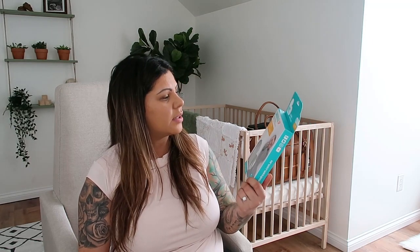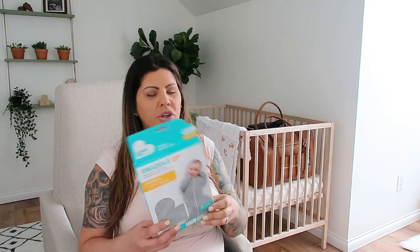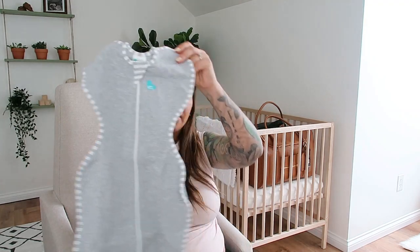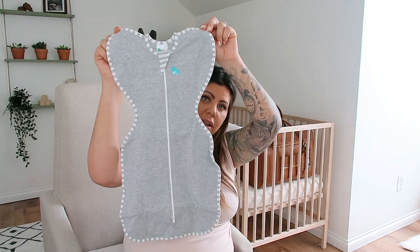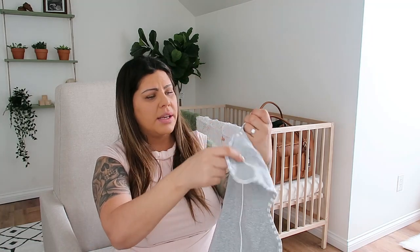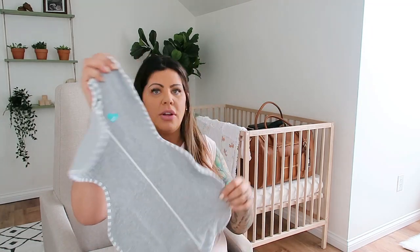Another swaddle we got is the Swaddle Up by Love to Dream — you've probably seen these all over the place. The one we got is size small, which is eight pounds to thirteen pounds. If it works out well we will get the bigger size. It's all gray and then it has white and gray prints along the sides. I will leave an image right here — this is the stroller and car seat combo that we got. It was a very generous gift; I put it on our registry and we did have a few family members group together and get that for us. That was a huge surprise and we are so happy.